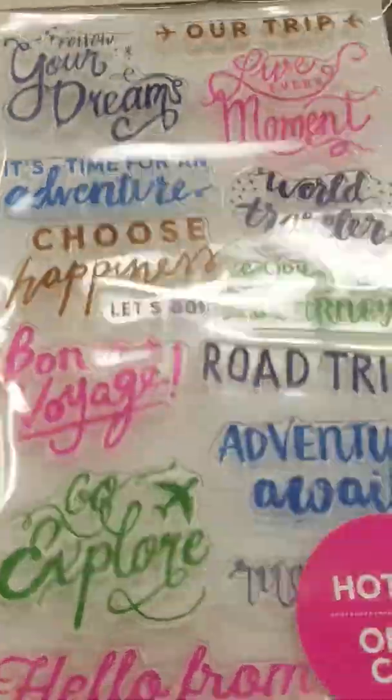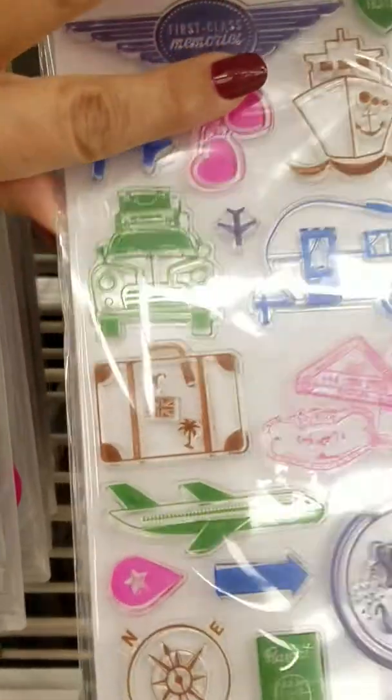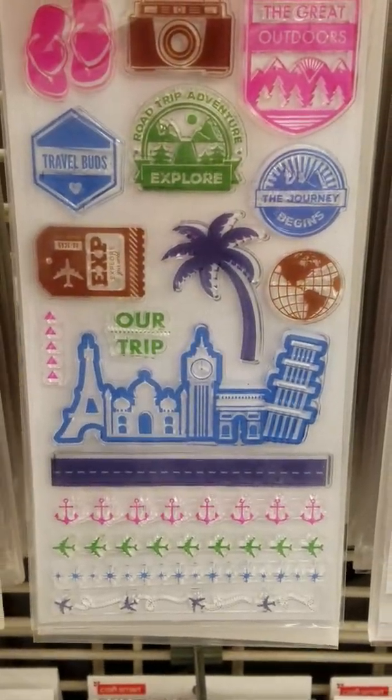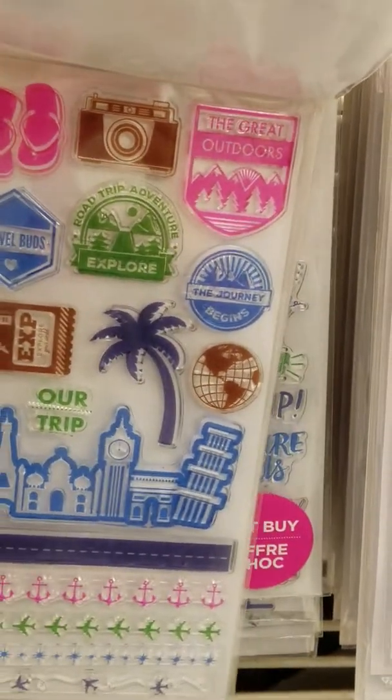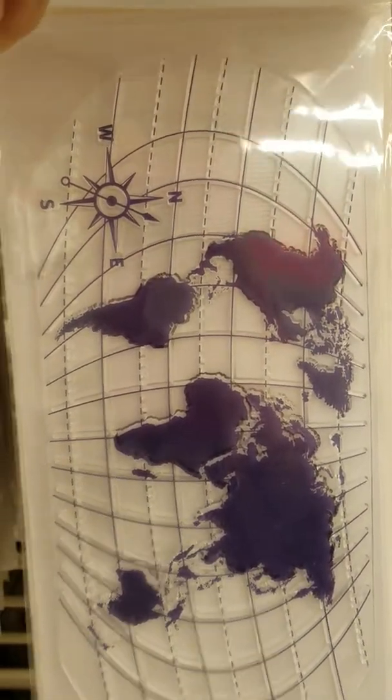And they have this one for road trips. Cute stamps. Oh my gosh, I love the camera. Look at the little anchors. Way cute.